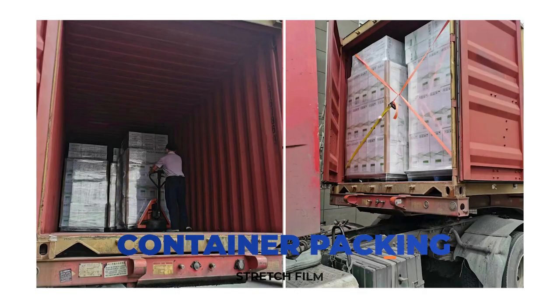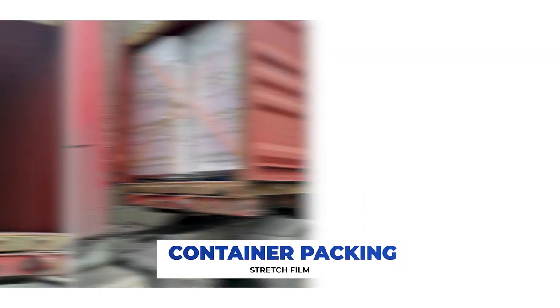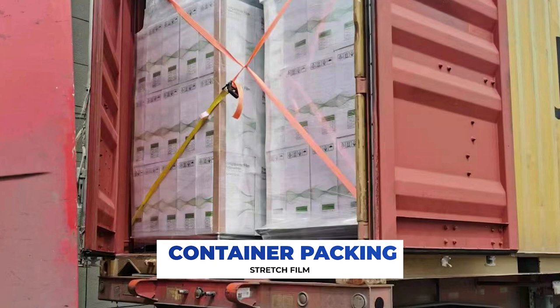This is a photo of our products being loaded into containers, ready for delivery to customers around the world.